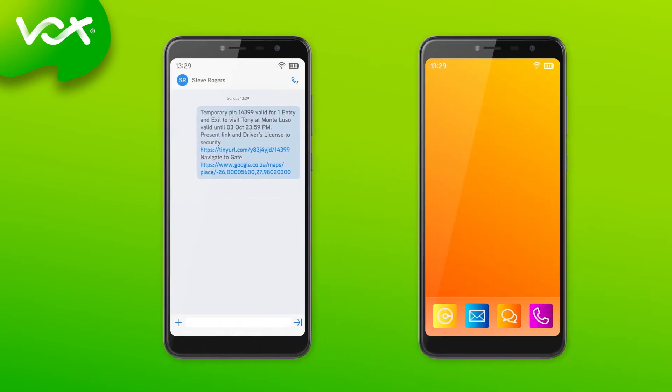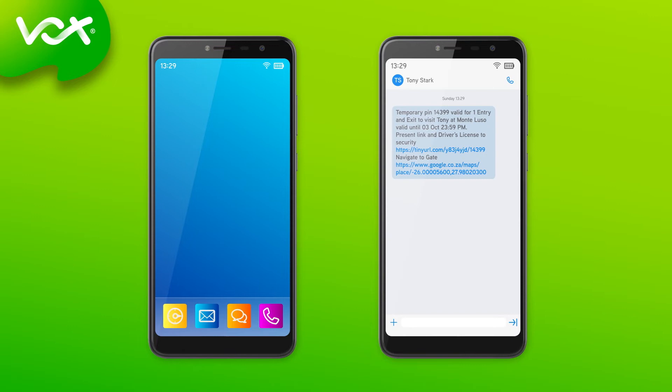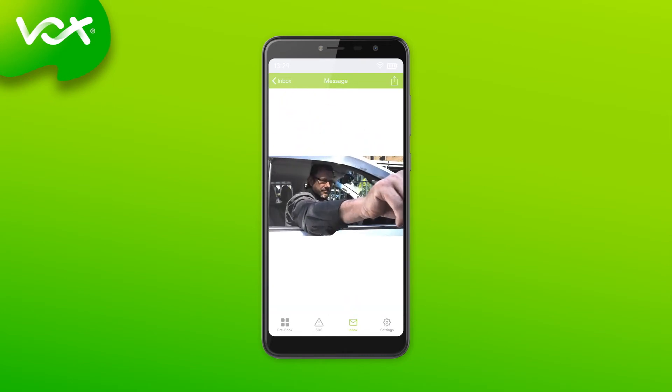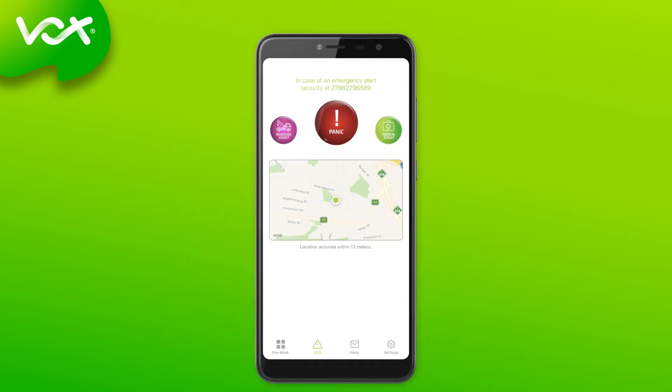Once the resident hits the share message button, the visitor will receive the message. Upon their arrival, the resident will receive a push notification along with a snapshot of the person. In the event the expected visitor does not match the image sent, the resident can press the panic button to activate the Vox 911 security assistance.